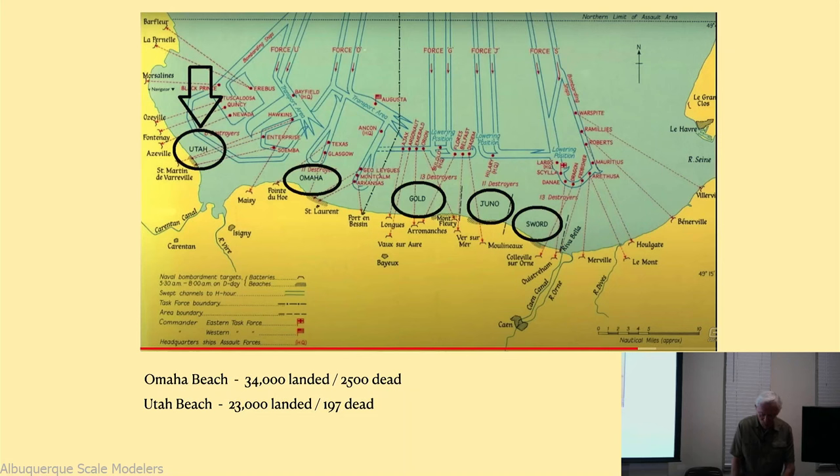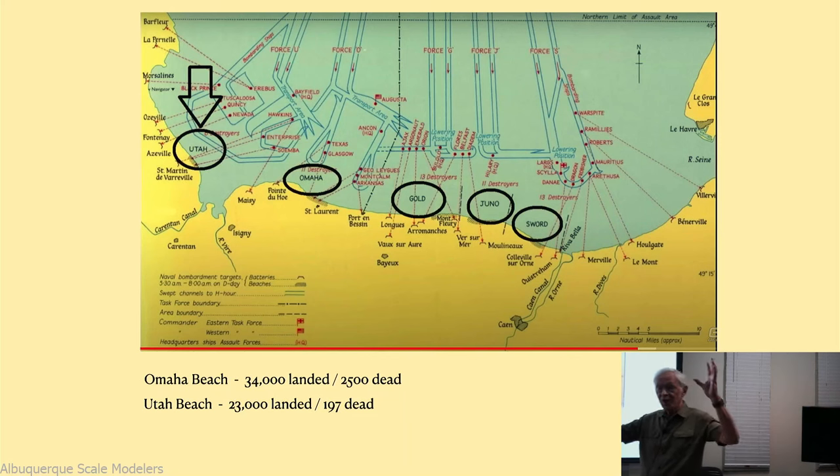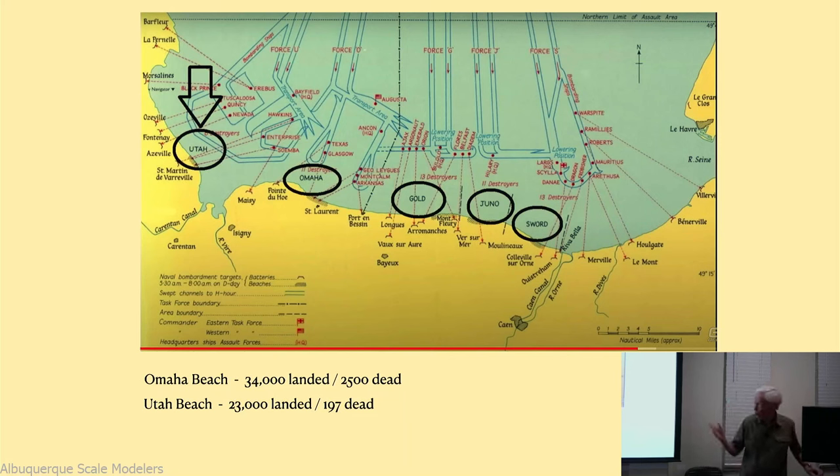The B-26 was so effective on this mission that it caused embarrassment to the Air Corps - they'd spent millions building the B-17 as the solution to all problems. They were very reluctant to acknowledge it, and the story was squashed. It was not in Hap Arnold's diary published after the war - there was no mention of it. But clearly, the B-26 did its job.